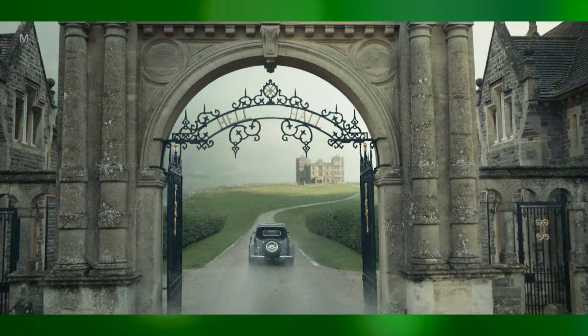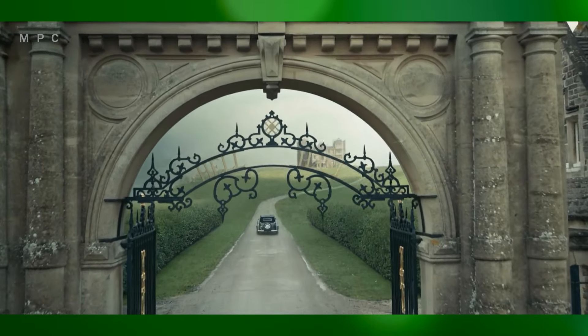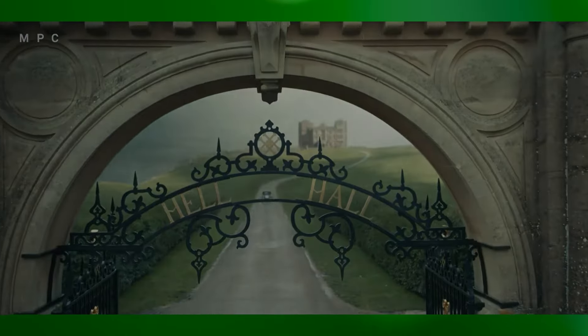Which movie would you like to see without visual effects? Let us know in the comments below.